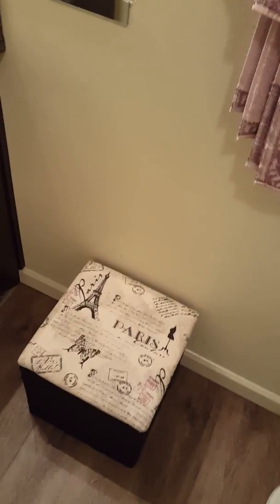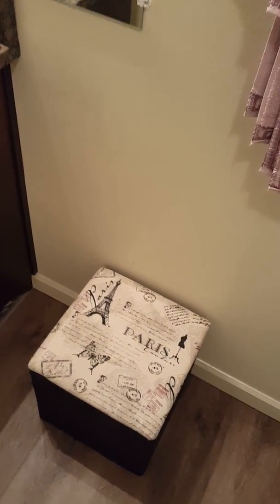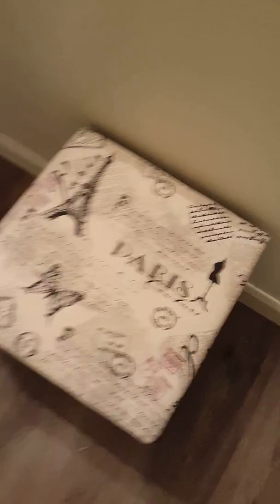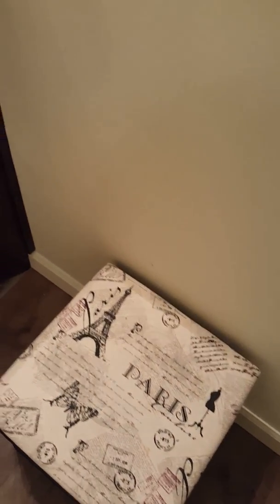My husband found this for me at a local Ross, which I just think is super adorable. It's my Paris trunk — it's got the Eiffel tower, the butterfly again, the script writing. So that all kind of ties together, which I think is absolutely adorable.